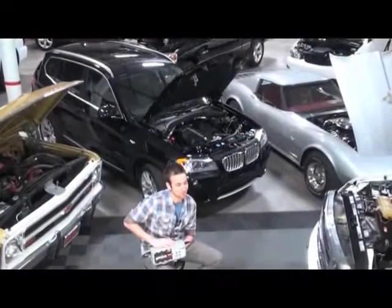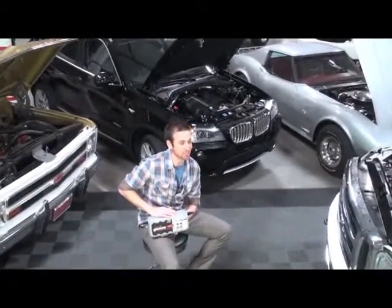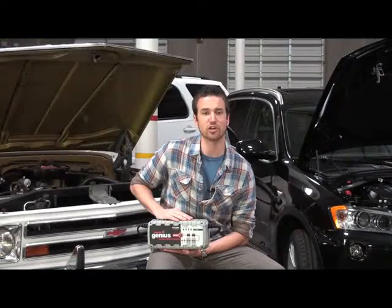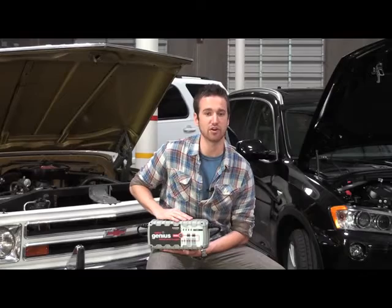The G26000 is an ultra powerful 26,000 milliamp 12 volt and 24 volt battery charger, ideal for charging batteries from 25 to 500 amp hours like a car, boat, truck, RV or tractor.